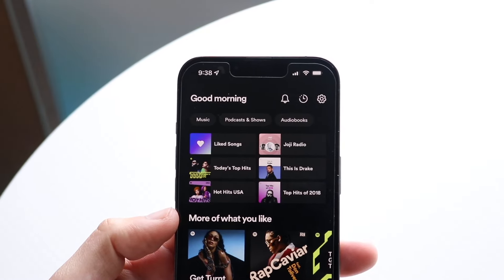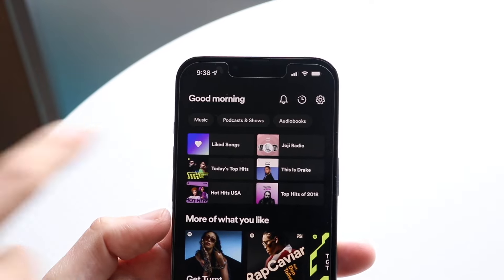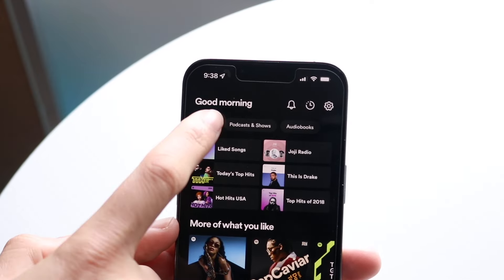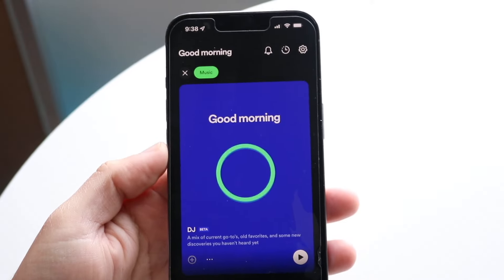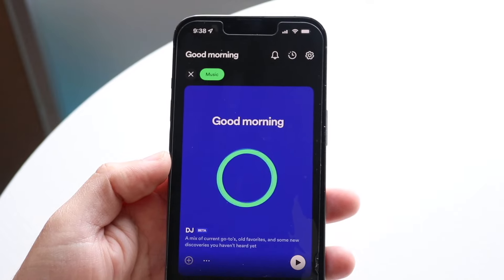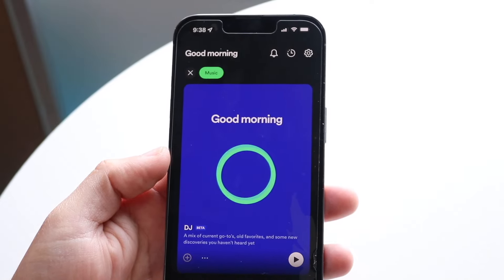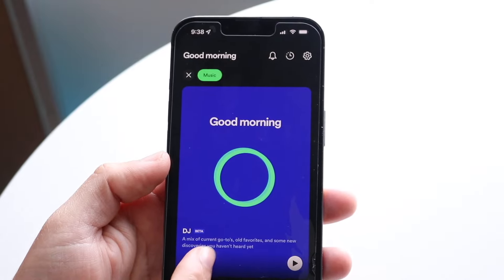Open your Spotify application and come into this page. In the top left there's a little music icon — tap on Music and you'll come into this page. It's going to show you your DJ option. It'll say 'Good morning, DJ,' which is still under beta — this is a mix of current go-to's, old favorites, whatever the case is.